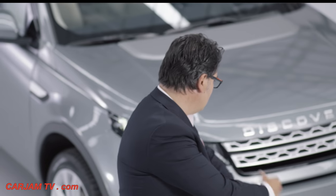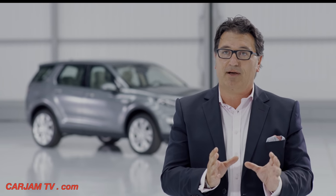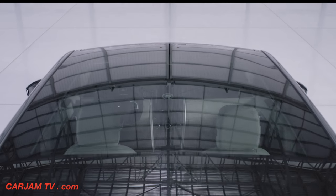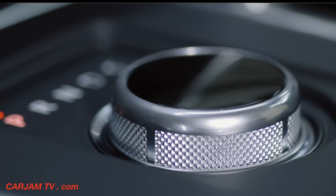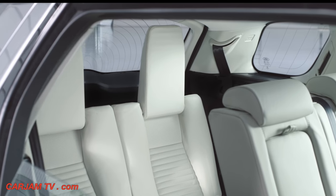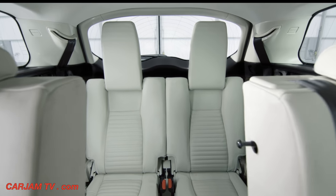The car still retains all the functionality that you would expect from a Discovery — it's the perfect balance between design and functionality. The Discovery Sport interior combines bold architectural elements and distinctive premium finishes. It's a triumph of creative packaging, seating seven people in a spacious, comfortable environment within a compact vehicle.